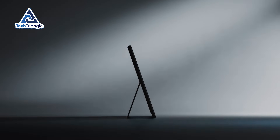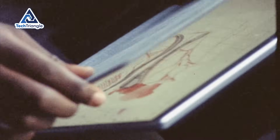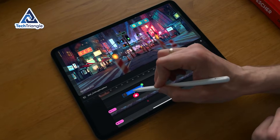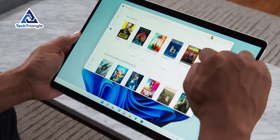The value proposition is compelling: $799 gets you the tablet, $950 gets you a tablet plus keyboard, and $1,150 gets you the tablet, keyboard, and pen. Compare that to an equivalent iPad Pro setup at around $1,600, and suddenly the Surface looks like a bargain for anyone who needs desktop software.